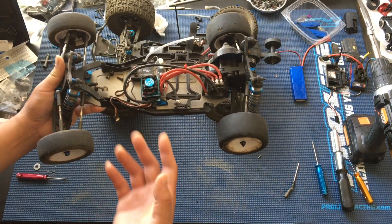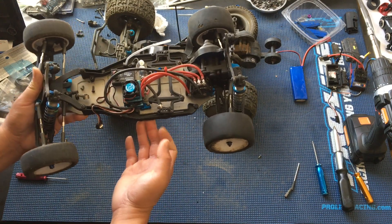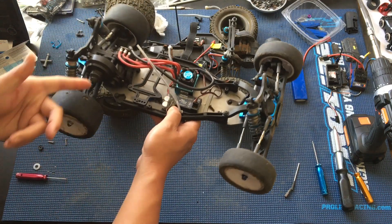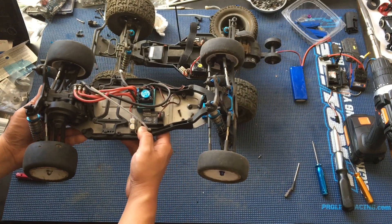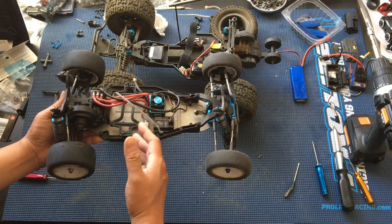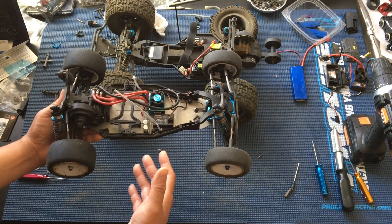As a much more budget alternative, we've already got this truck on hand — it's got electronics already mounted. We might have to adjust to a smaller pinion gear because we'll be running bigger tires. We'll probably start by not even addressing the body — we'll stick with the buggy body and just put on bigger tires and gear it appropriately.